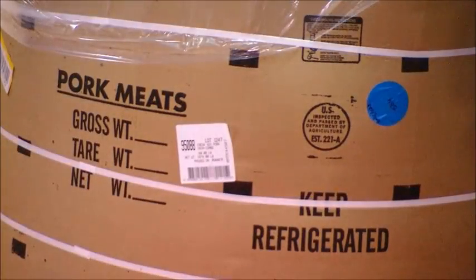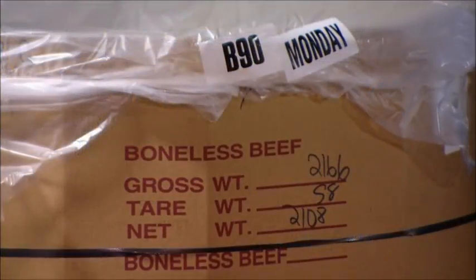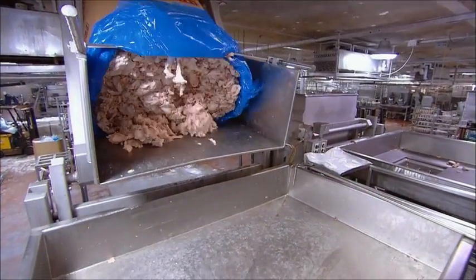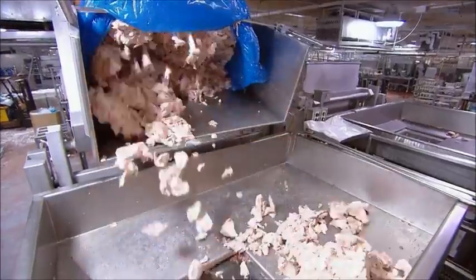Traditional hot dogs are made from a mix of pork, beef, and chicken. The cuts they start with are called trimmings — pieces of meat left over from cutting steaks or pork chops.